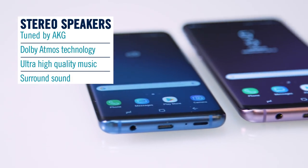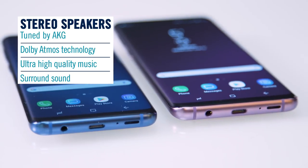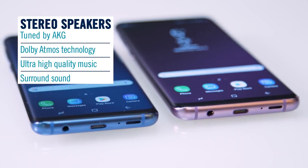So how does the S9 sound? Pretty amazing. It's tuned by AKG and has Dolby Atmos technology on board, giving you ultra high quality music and surround sound — so you can blast it out at top volume, or plug in the AKG earphones that come in the box, which is a great added extra.